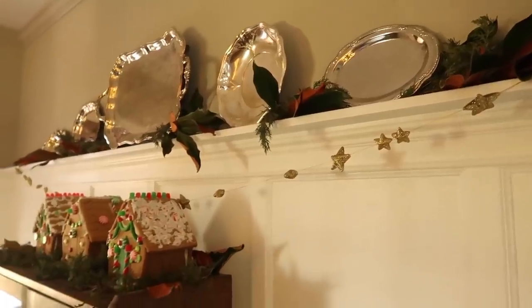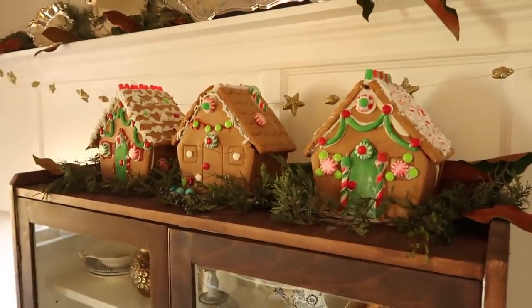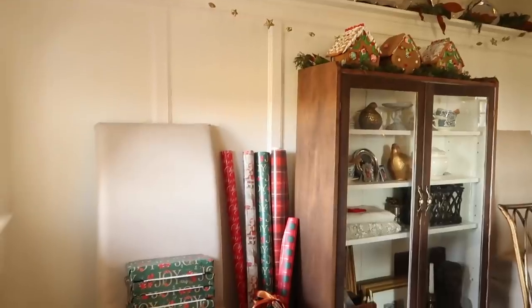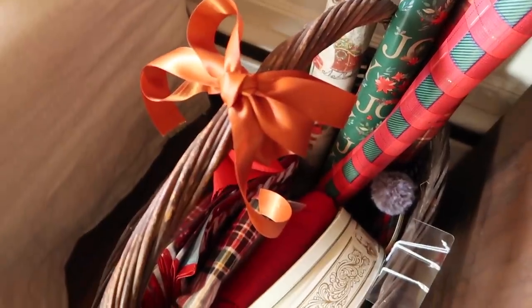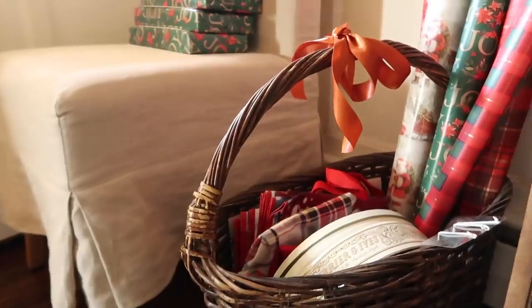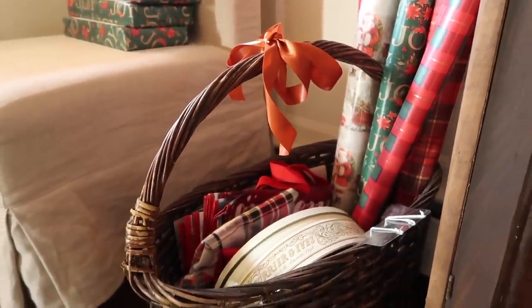Decorating these gingerbread houses made quite a mess, but it's all part of creating those precious Christmas memories. This space also doubles as my wrapping station, so I keep paper and other trimmings in this thrifted basket, as well as a stack of neighbor gifts wrapped and ready to be given.